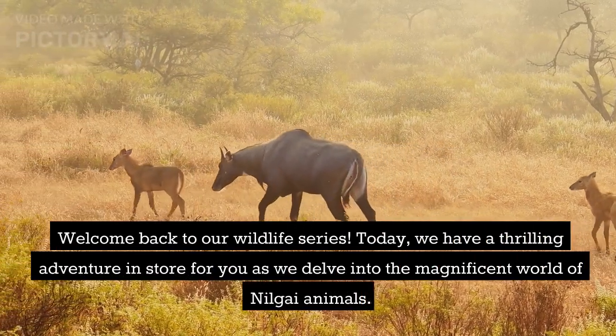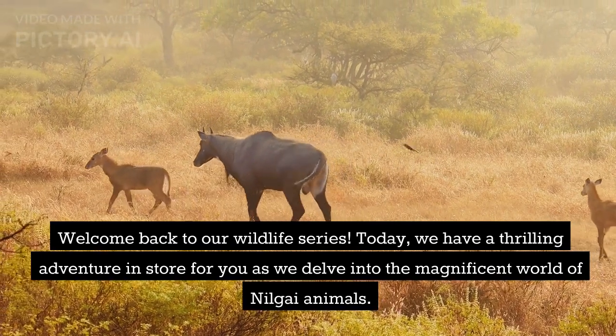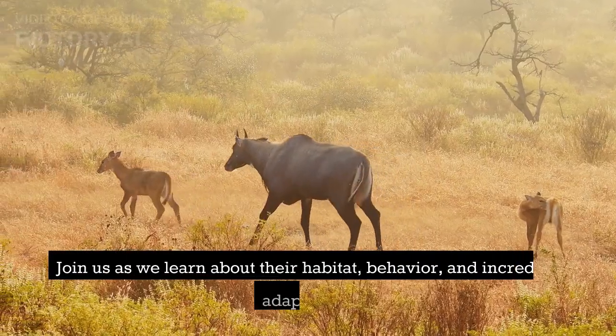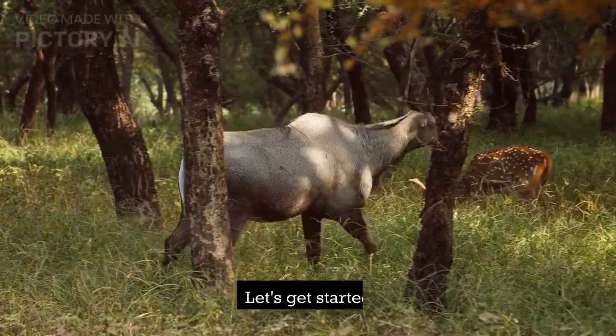Welcome back to our wildlife series. Today, we have a thrilling adventure in store for you as we delve into the magnificent world of Nilgai animals. Join us as we learn about their habitat, behavior, and incredible adaptations. Let's get started.